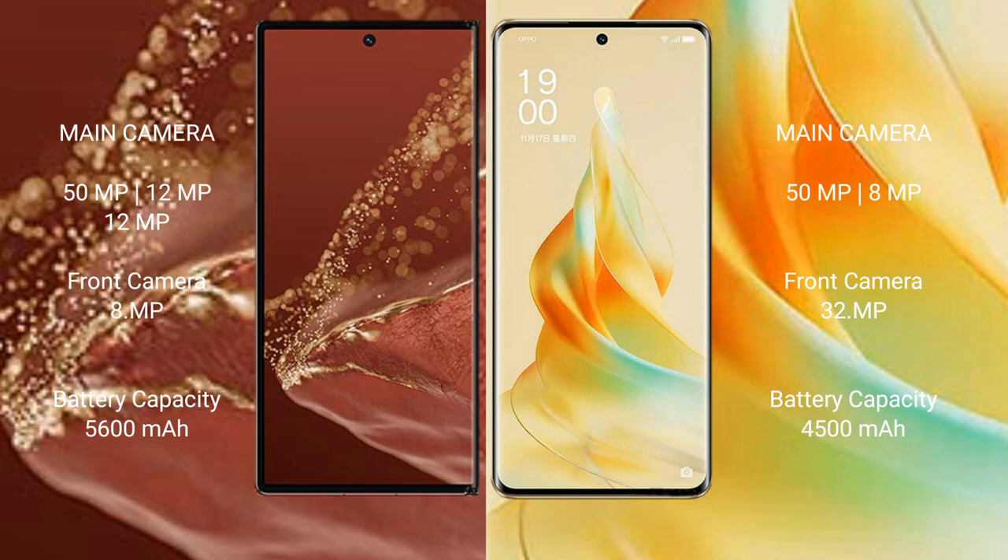Huawei Mate XT Ultimate has a 5600mAh battery with 66W fast charging support. Oppo Reno 9 Pro has a 4500mAh battery with 67W fast charging support.